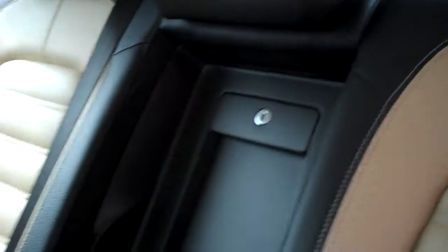Waist-height and floor heating and air conditioning outlets, room for three across, or fold down the center armrest with pass-through to the trunk. Cup holders and child seat tie-downs as well.